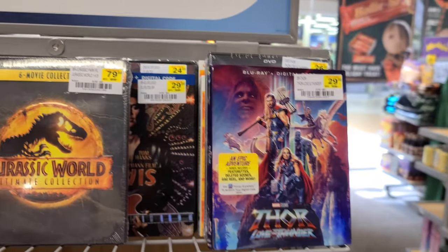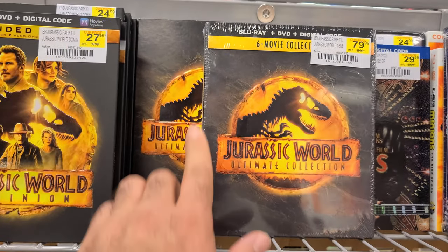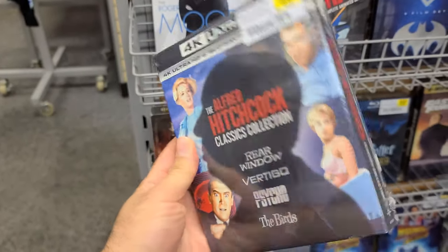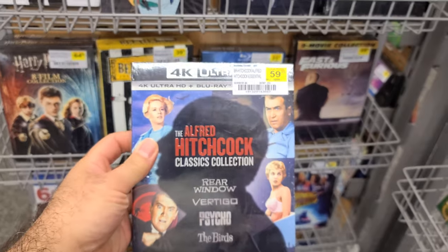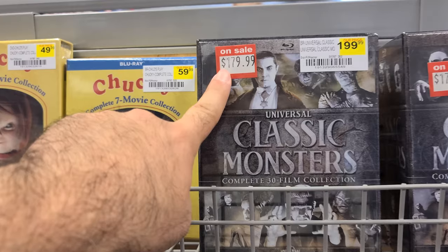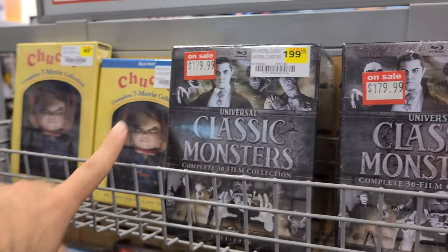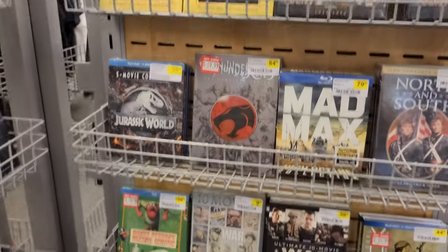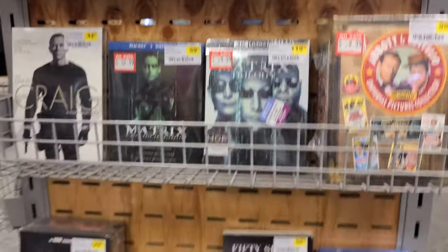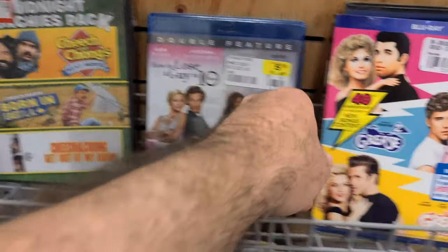This is going for $15 at Best Buy and major stores. Thor is $29 here, and the Jurassic World set is $79 — which is actually kind of what it goes for online. The Universal Classic Monsters collection is on sale for $179. I got it for around $60 during a flash sale, so these places are fun to come in and browse — you might get lucky.